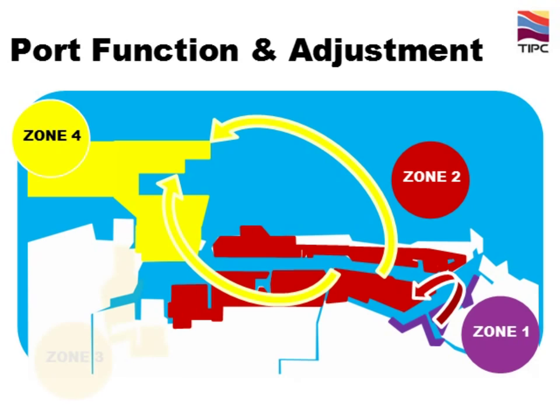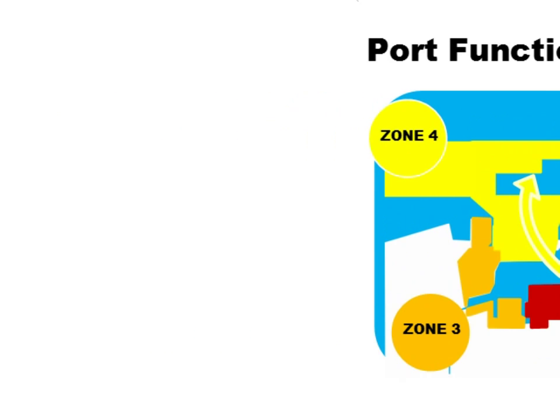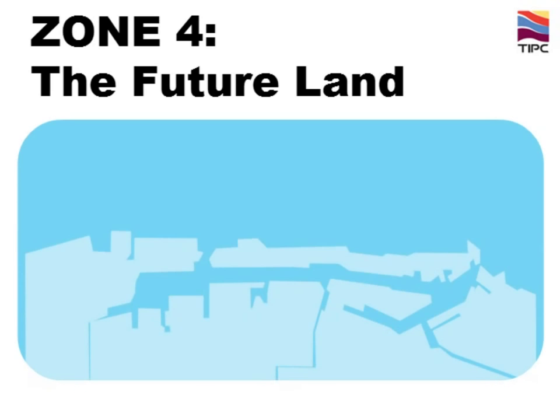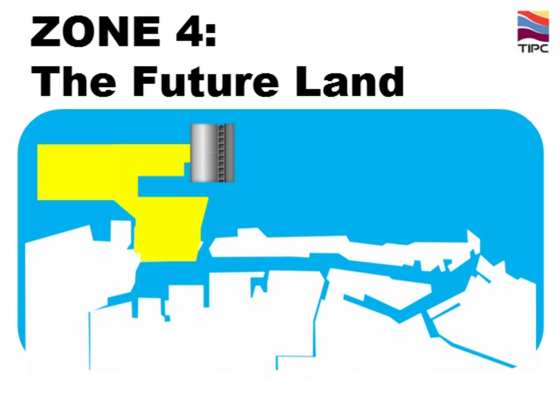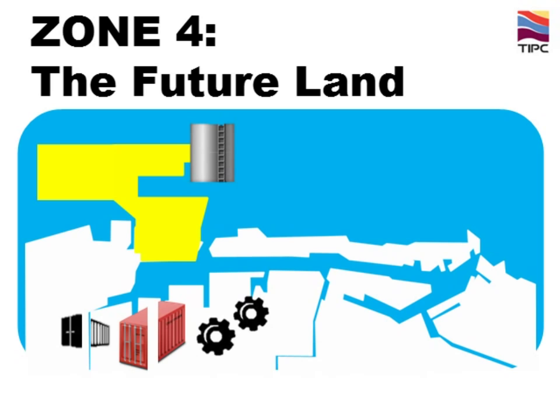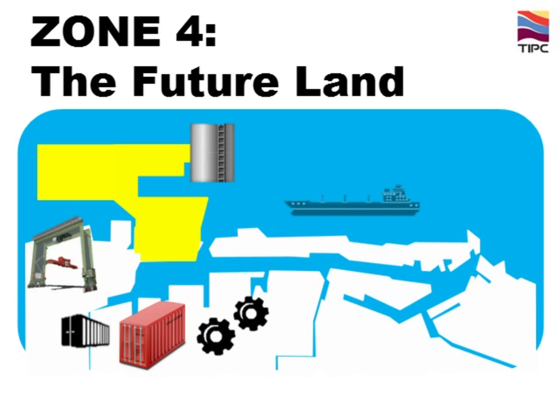The function of Zone 3 will remain the same. Now let's look at the future plans for each zone. Zone 4 is the future land. We plan to regenerate the domestic petrochemical industry and develop steel and metal sectors in this area. We also plan to construct five new wharves, 2,450 meters in total length and 80 meters in maintained depth, able to accommodate 18,000-TEU class super container ships.